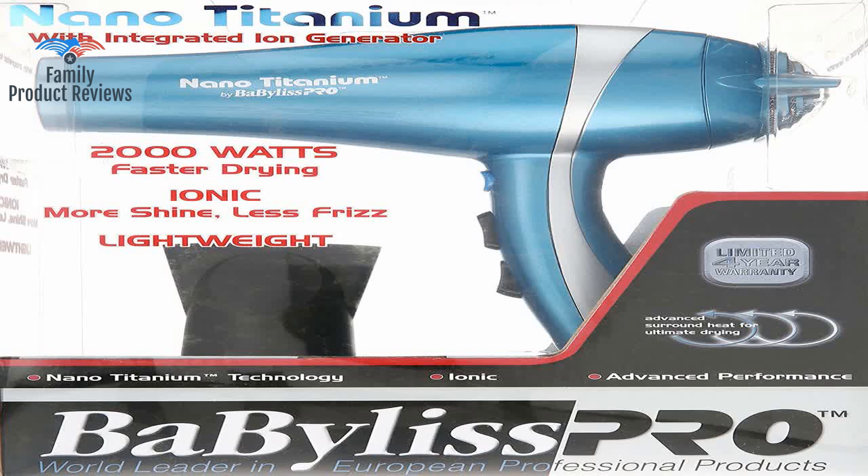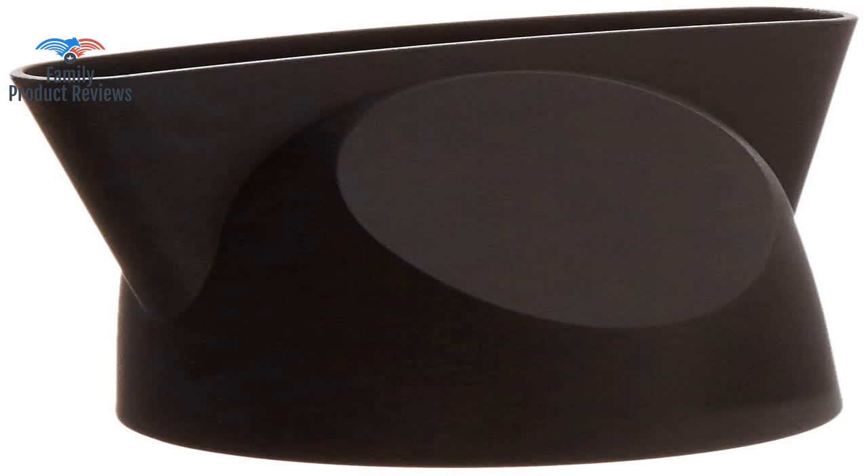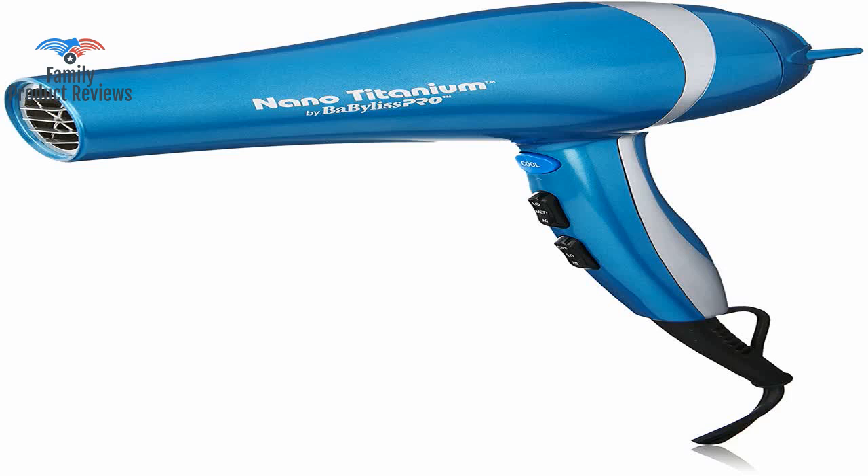In 10 minutes with this dryer my hair was completely dry. It seems to run a little quieter than my old Conair and is a little smaller. My hair is fairly fine and the ionic dryers seem to work best for me to prevent flyaways, and this one does great.